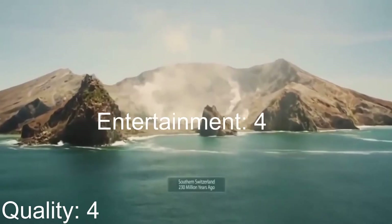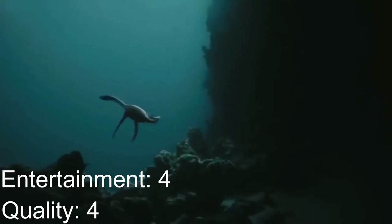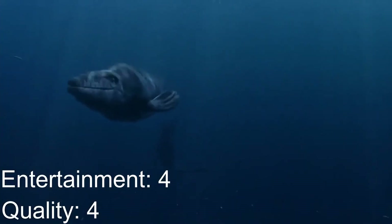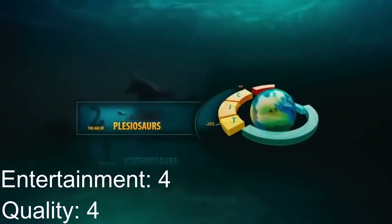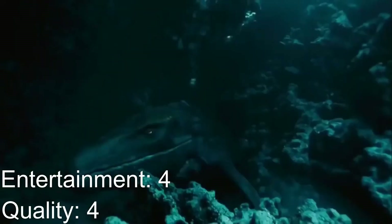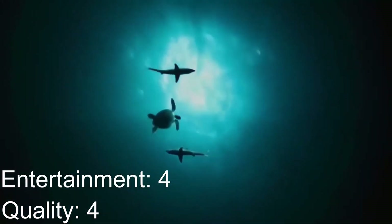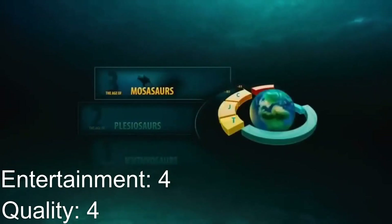Entertainment-wise I'd also give it a 4. There's not a lot of action — aside from the Liopleurodon hunt — and that's why it's not as entertaining, even compared to Sea Monsters. It does have some great visual sequences like the timescale sequence, but other than that there's not really much. If you're wowed by the 3D graphics you'll find it entertaining, but if that's just normal to you then you might not find it as entertaining as other documentaries.